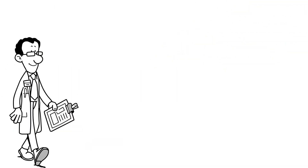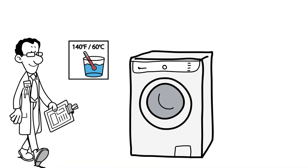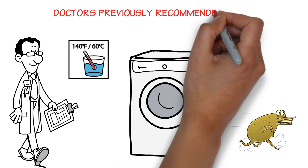Doctors previously recommended that wash water must be greater than 140 degrees Fahrenheit to be effective. Aside from the scalding and safety concerns, laundering in such a high temperature is damaging to fabrics and causes color fading.